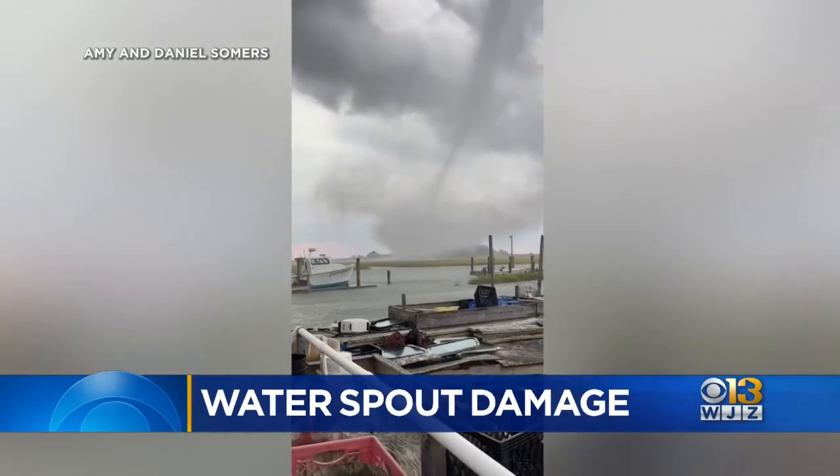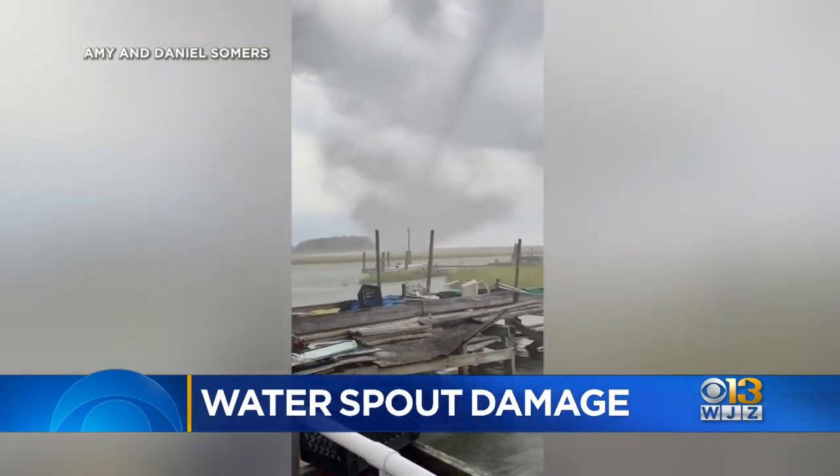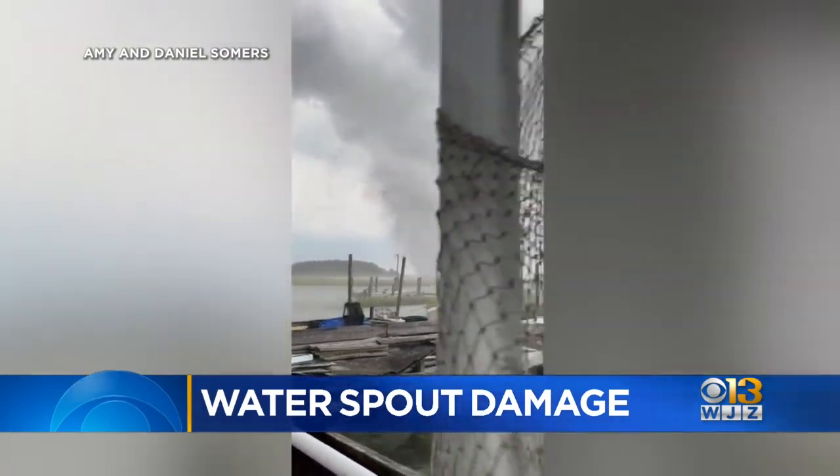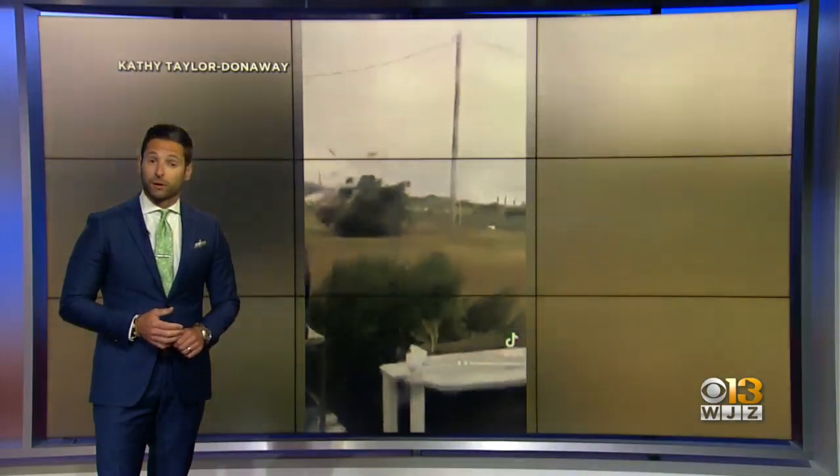The video looks like something out of a movie. A waterspout slams parts of Smith Island tonight, leaving behind a trail of damage in the little town of hundreds. Welcome to the News at 11, everyone. I'm Rick Ritter. The big story tonight: severe weather hammering our state.